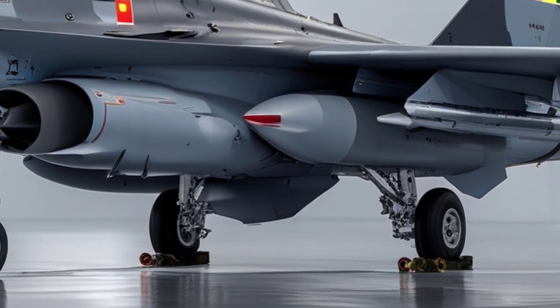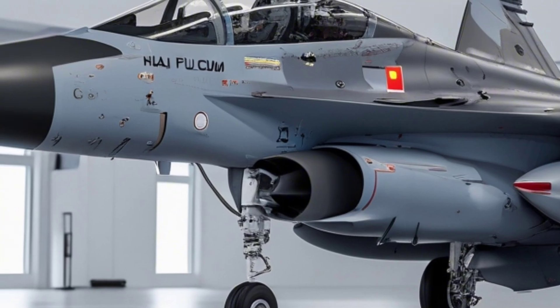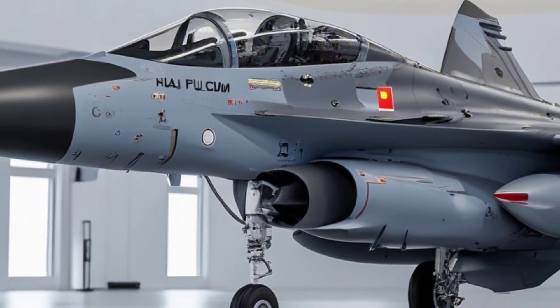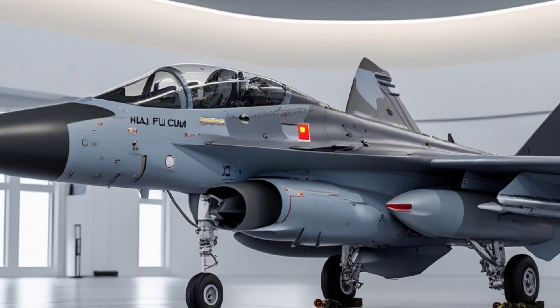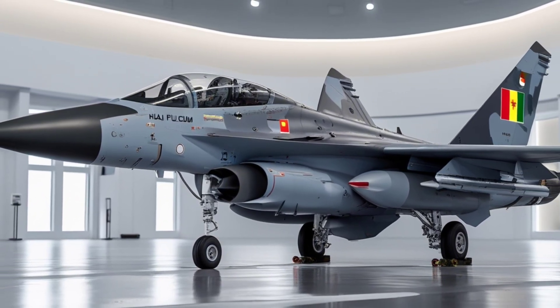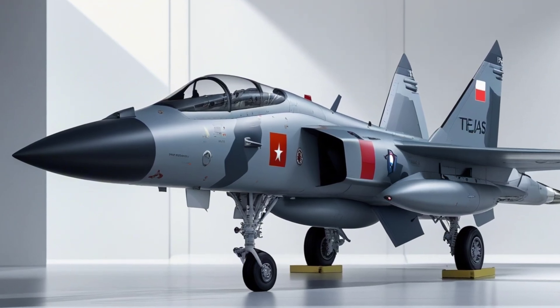It's not perfect — it had teething issues, delays, and criticisms — but it's flown past them, literally. The Indian Air Force has already inducted several squadrons of Tejas under the Flying Daggers banner, and more are on the way. A naval version is also under development, designed to operate from aircraft carriers, giving India more flexibility in maritime operations.